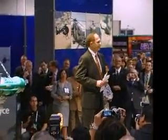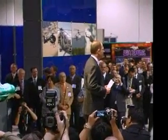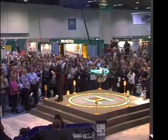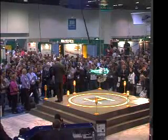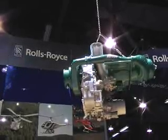Thank you very much for coming and sharing this event with us this afternoon. I'm Ken Roberts, President of the Rolls-Royce Helicopter Business, and I'm very pleased today to be able to share with you the introduction of the Rolls-Royce 500 turboshaft engine, which has appeared just behind me here. Nothing like a little bit of excitement to get the afternoon going.